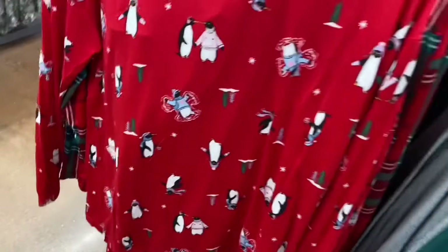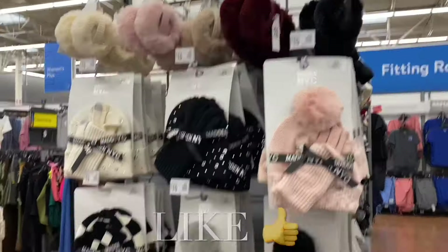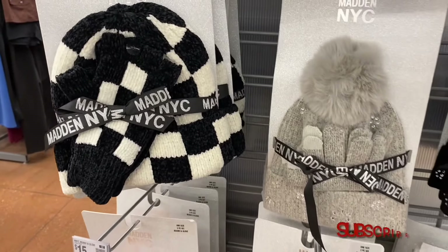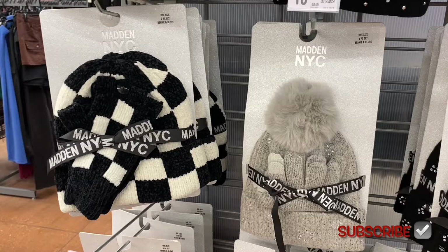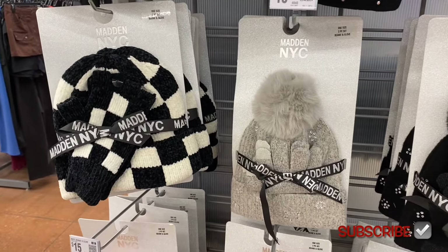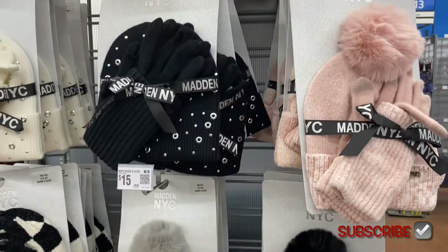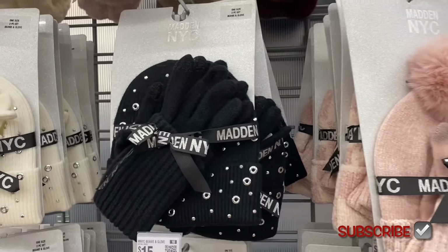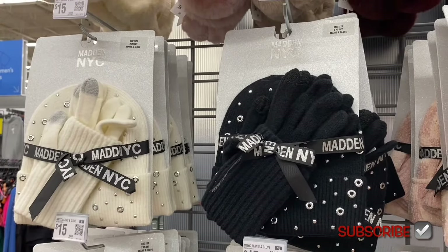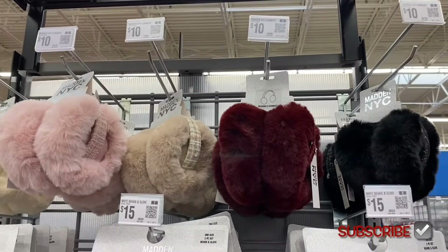There's also a penguin set. Now they have all the accessories out — Madden New York City has a beanie and glove set for $15. You can get checkered, gray, or one with jewels, pink with a pom-pom, white with rhinestone detail. The Madden New York City earmuffs are $10 in black or red.